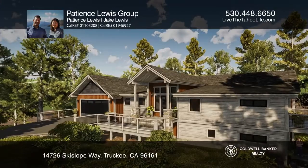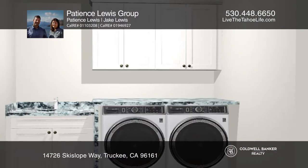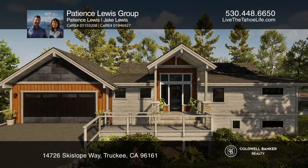It's located on a sunny down-sloping lot with a flat driveway. The photos are a rendering. Hear more about calling the Patience Lewis Group.